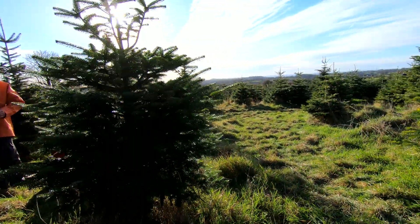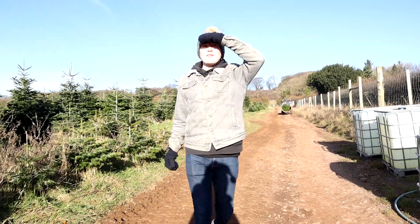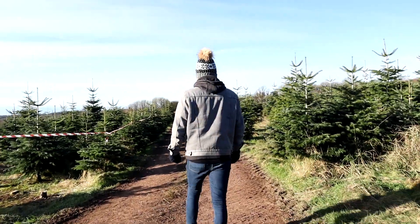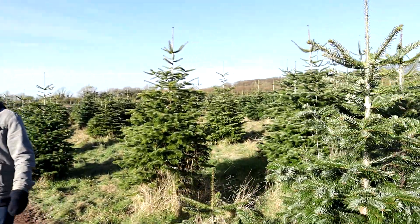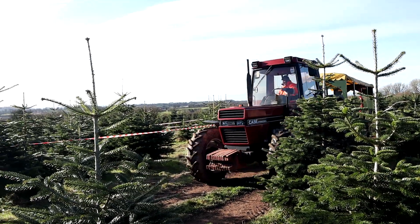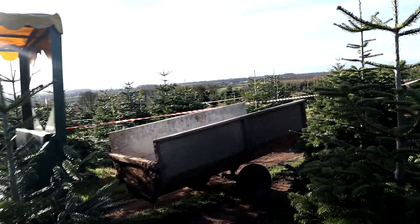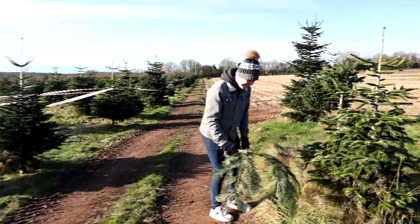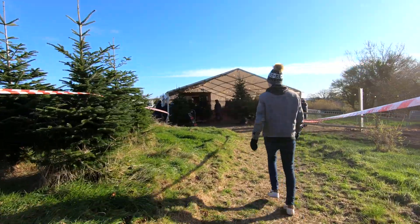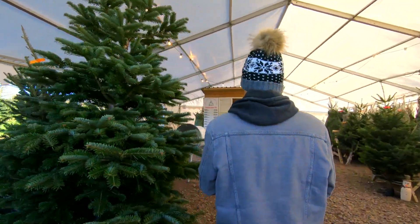Jordan's found a tree that might be too big — look at the size of it! But we're going for it. The staff member says to stroll back to the marquee and they'll bring it down. We've got our tree! Now we need to work out how expensive it's going to be. The whole experience of picking your own tree is so much better than going to a supermarket. And there's Father Christmas himself!